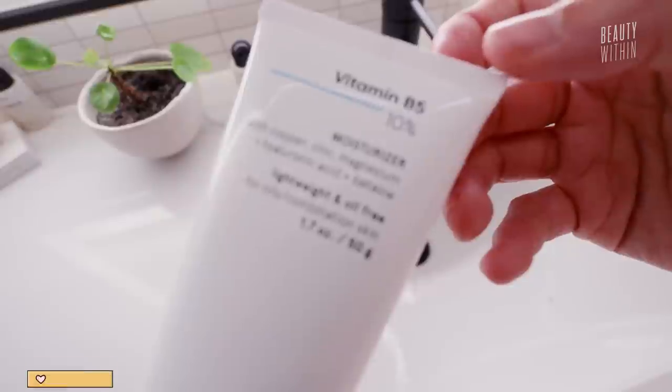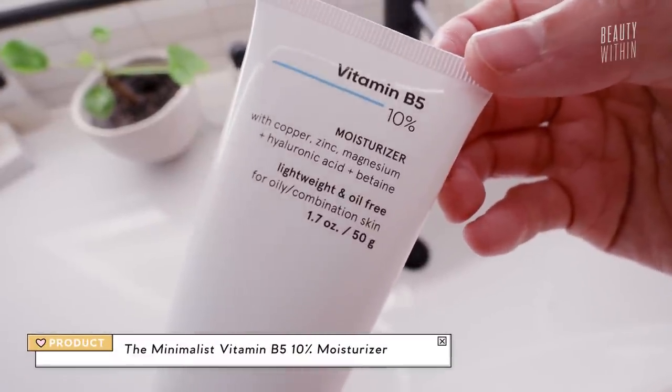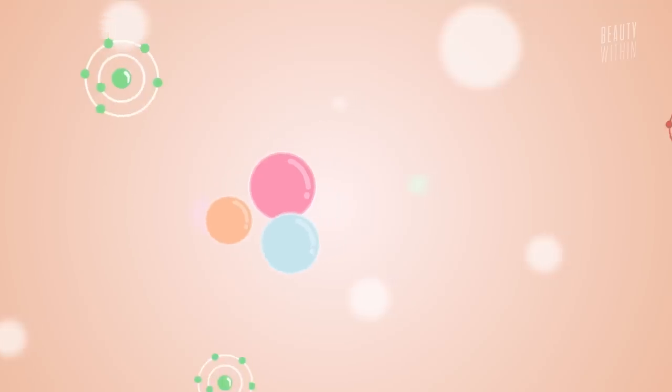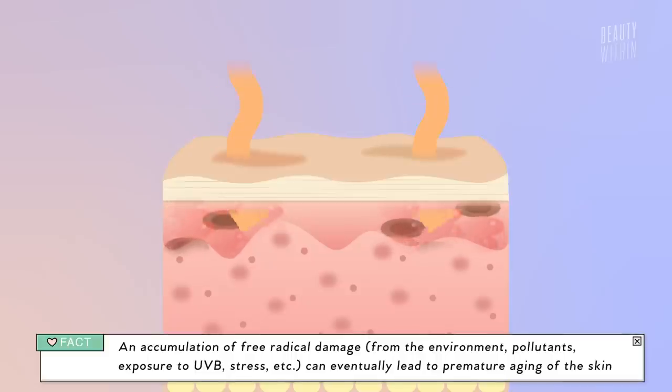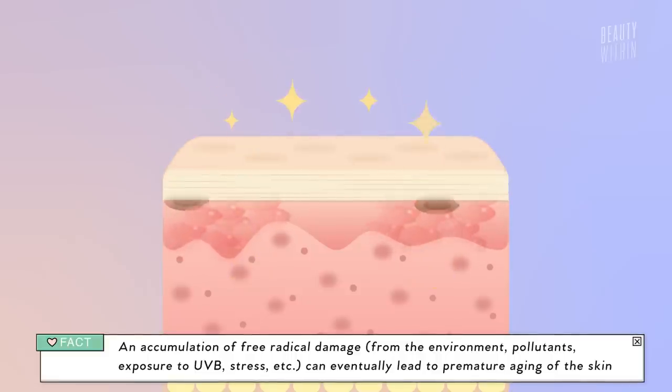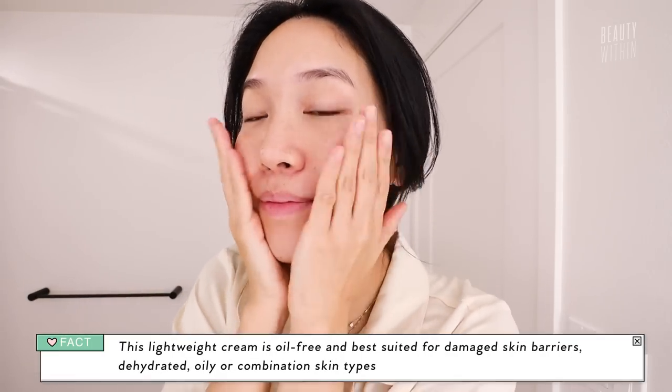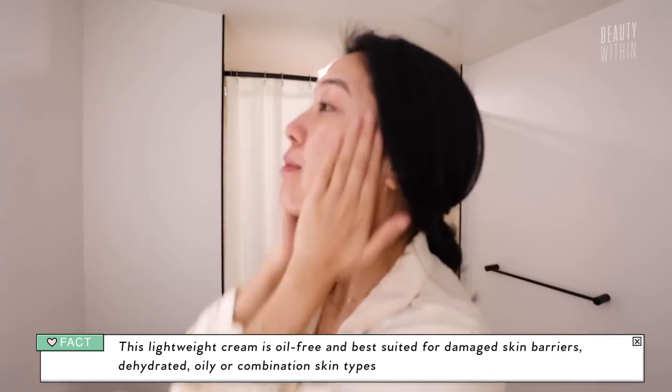The next moisturizer is the Vitamin B5, which of course has 10% Vitamin B5 — that's panthenol — and then there are three best friends in here: copper, zinc, and magnesium. Just imagine three friends walking around scavenging for free radicals. What they do together is inhibit cellular free radical formation. When free radicals form, it leads to premature aging because your cells are getting attacked. So this is keeping your cells youthful, along with the panthenol, which we know is amazing as a humectant that prevents transepidermal water loss. You'll see moisturizers with either some ingredient and zinc, or some ingredient and magnesium, but this one includes all three — so they're all latching on and protecting you for dear life.